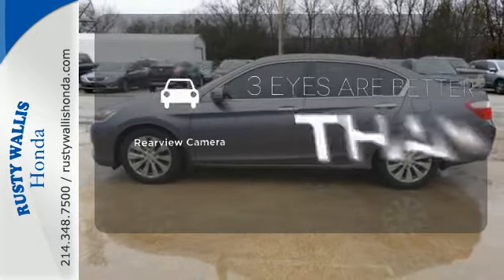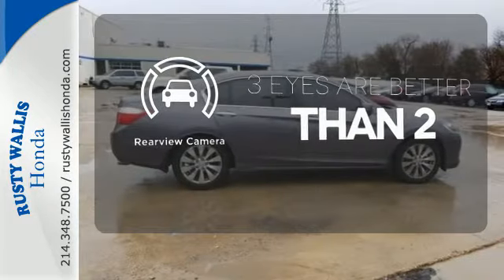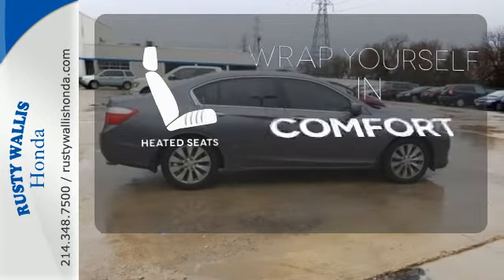The backup camera gives you a clear picture of what is behind you. Ward off the chills with heated seats.